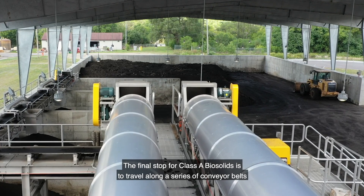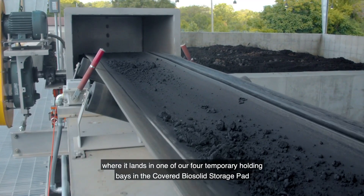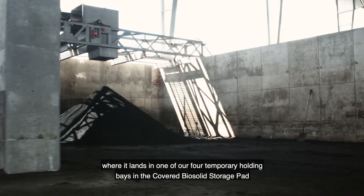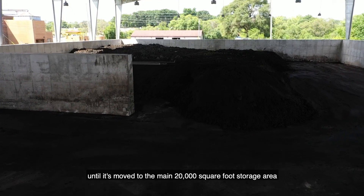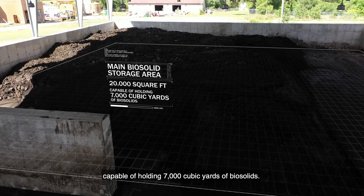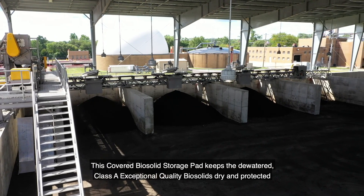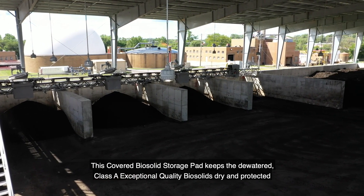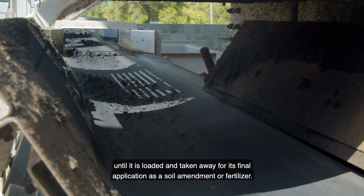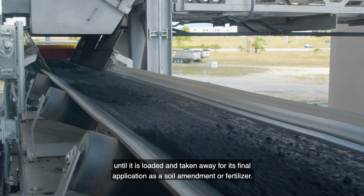The final stop for class A biosolids is to travel along a series of conveyor belts, landing in one of four temporary holding bays in the covered biosolids storage pad, until it's moved to the main 20,000 square foot storage area capable of holding 7,000 cubic yards of biosolids. This covered storage pad keeps the dewatered class A exceptional quality biosolids dry and protected until they are loaded and taken away for final application as a soil amendment or fertilizer.